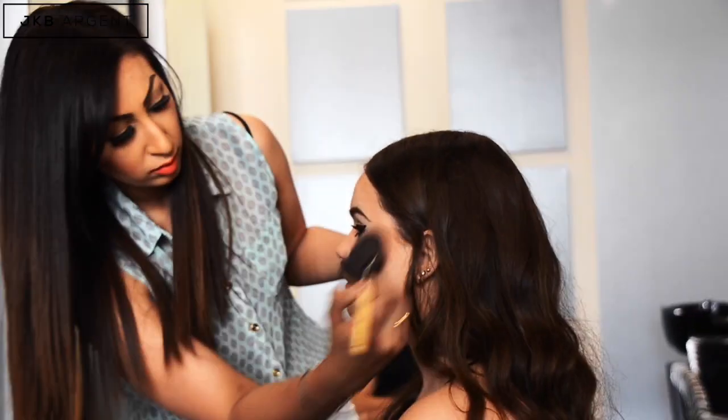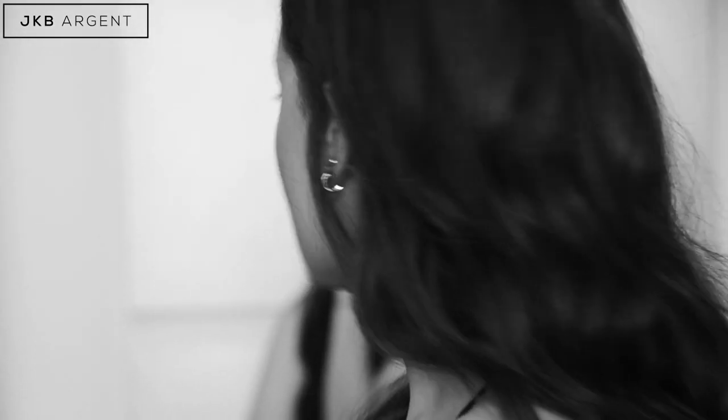It helps with frizziness and it helps with the elasticity of your hair. Many products just sit on the hair and I don't think they benefit the hair long term.